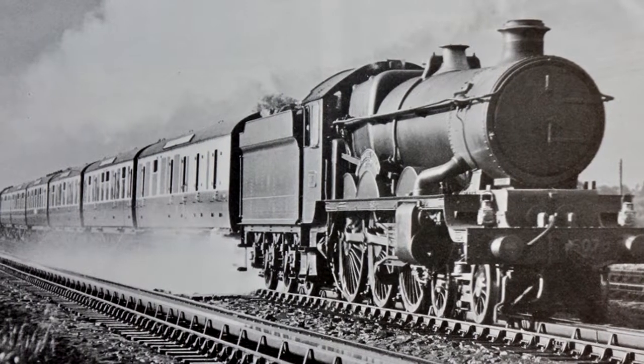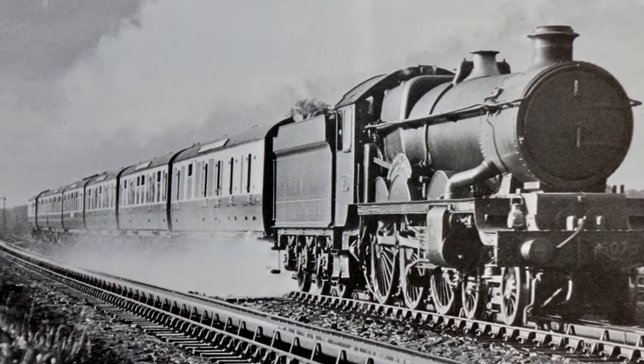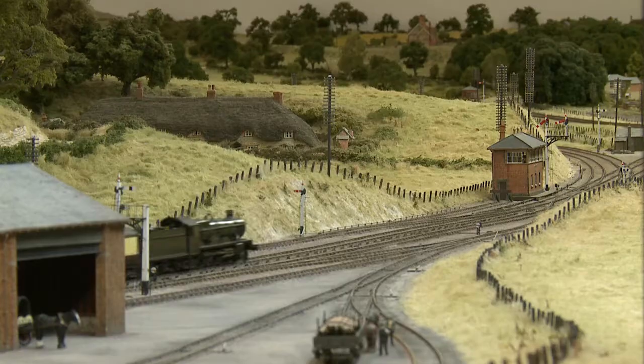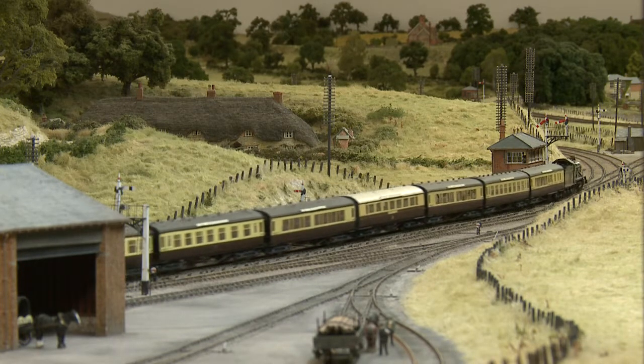To facilitate the fast schedule, averaging almost 70mph throughout the journey, the formation of the train was generally limited to just seven vehicles. This schedule was an easy task for the express engines that were allocated to this prestigious train.